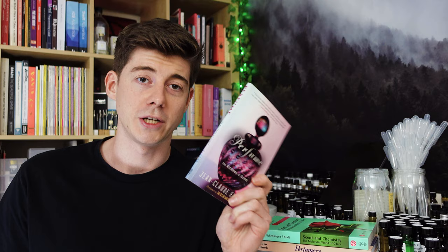Moving on to my second favorite perfumery book: 'Perfume: The Alchemy of Scent' by Jean-Claude Ellena. If you've been watching my channel you've probably seen me mention this before, because it really is my most recommended beginner's book for perfumery. While shorter than the others, it's very concise and packed full of information, and unlike the other books it's actually really cheap and accessible. It's written by Jean-Claude Ellena, my favorite perfumer — a master perfumer who had a long tenure working for Hermès.